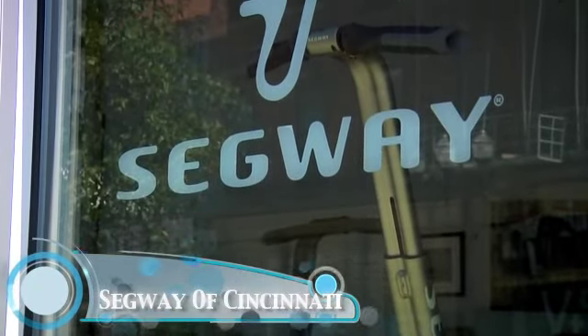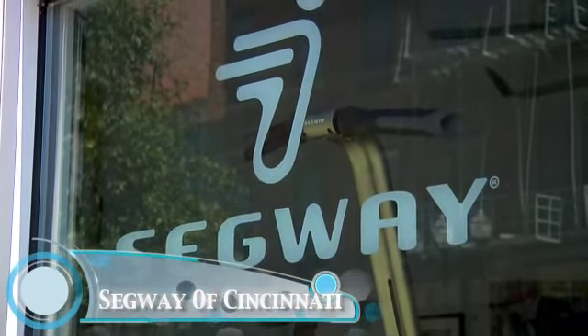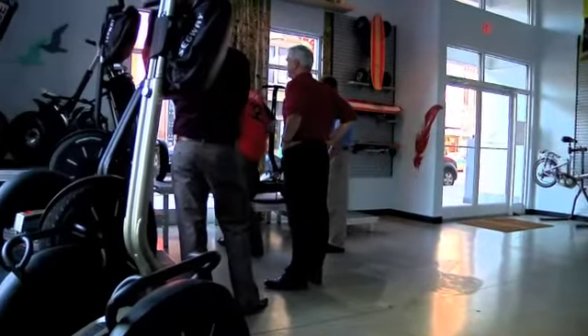Segway of Cincinnati, a family-owned, full-service, authorized Segway dealer and Segway authorized guided tour.